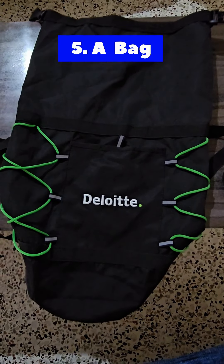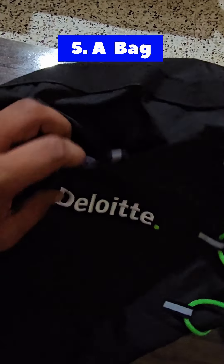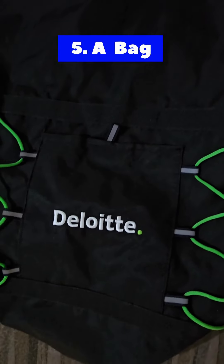Lastly, we have a Deloitte bag. The quality of the bag seems to be very good. I personally feel that this bag can carry huge weight — it can be used when we actually go to the gym or when we need to carry a huge amount of load.